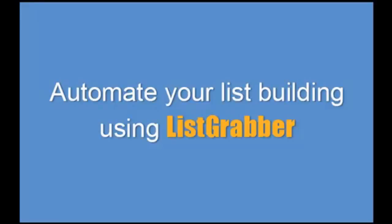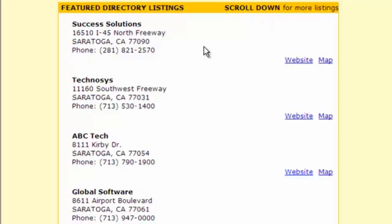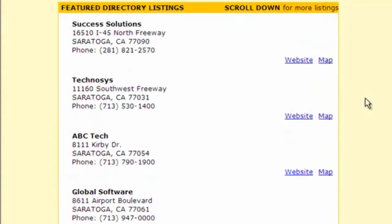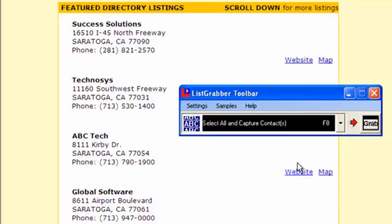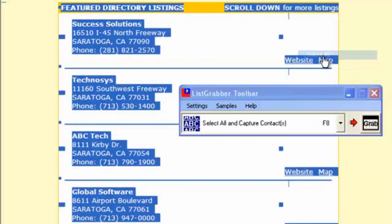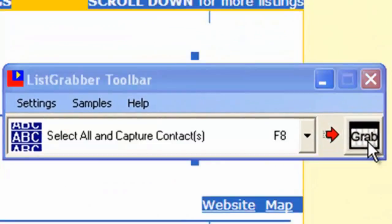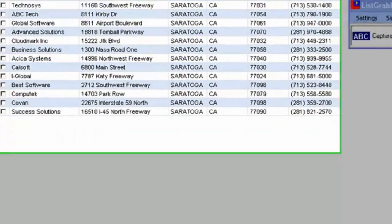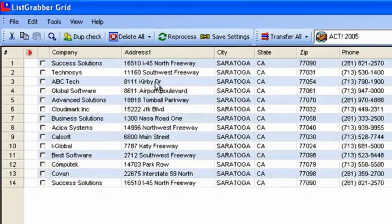Now let's see how ListGrabber helps automate the list building process. Go to an online directory, get the list of contacts, launch the ListGrabber toolbar, highlight the contacts and click on the grab button.